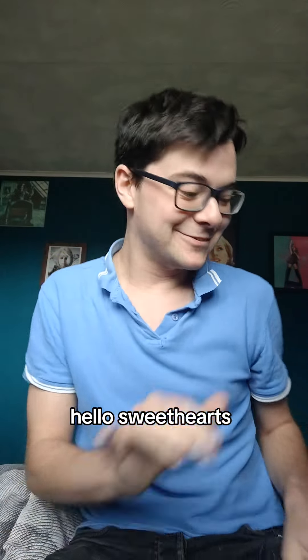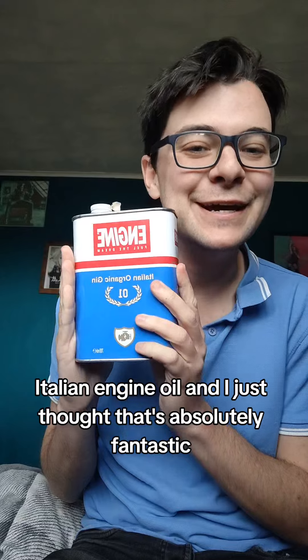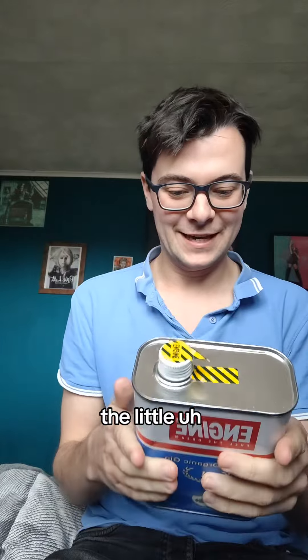Hello, sweethearts. Look, here we are again. We're gonna do a little gin review. Beautiful thing. Oh, it's Italian engine oil. I just thought that's absolutely fantastic — the little fuel canister, isn't it?